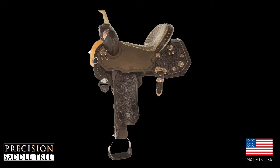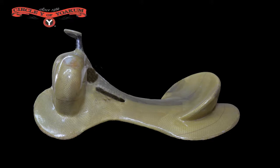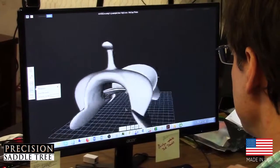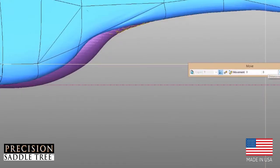What's in your saddle? Have you ever wondered that? The saddle tree is the most important part of your riding saddle. All of Circle Y, Tucker, and Rainsman saddles are built exclusively on Precision Saddle Trees manufactured in Yoakum, Texas.